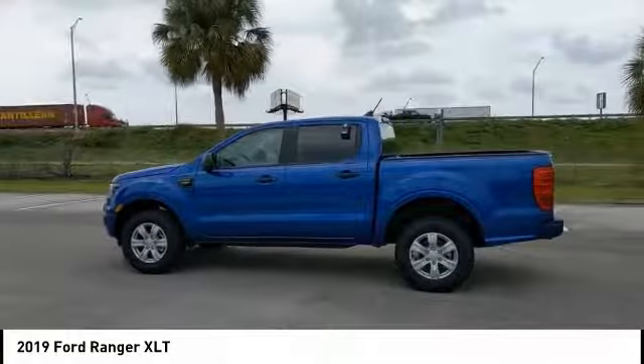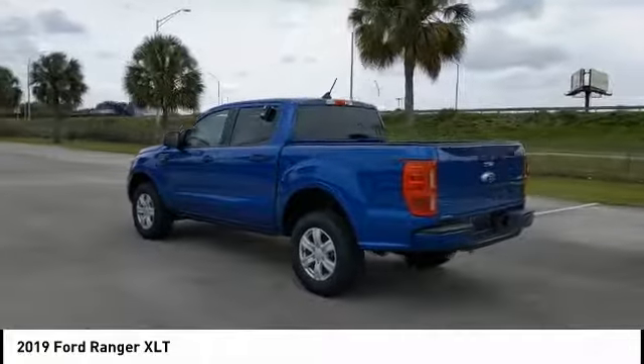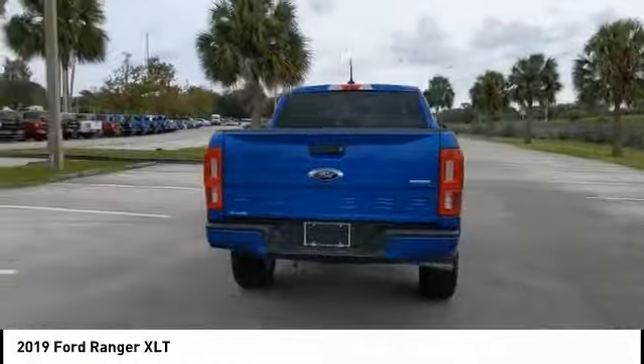Hi, and take a look at the 2019 Ranger. Tough inside and out, Ranger proves it's metal. This vehicle has less than 100 miles. Here are some of this vehicle's great options.